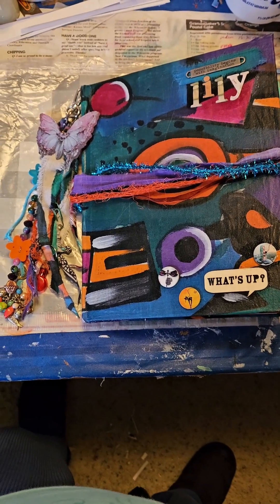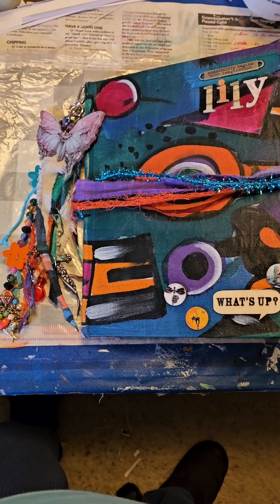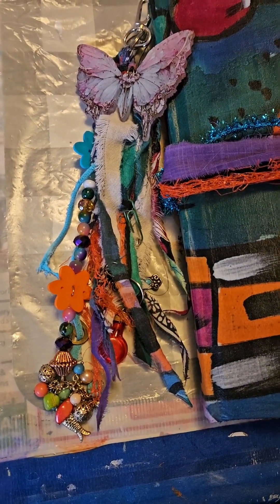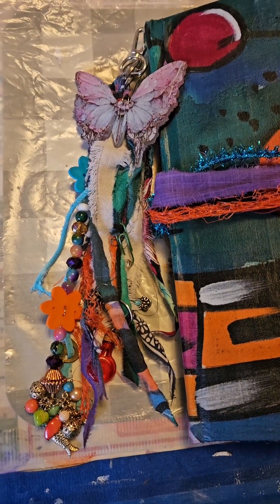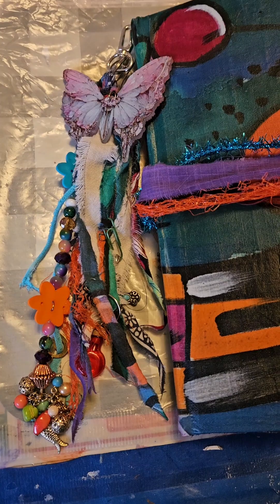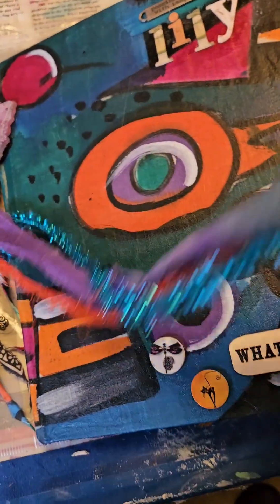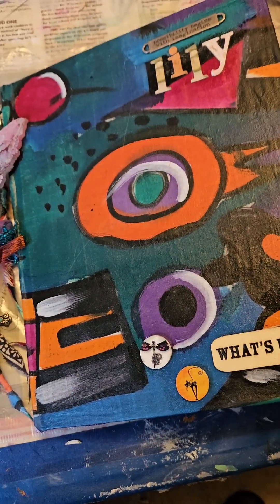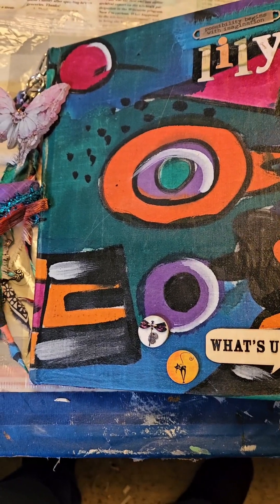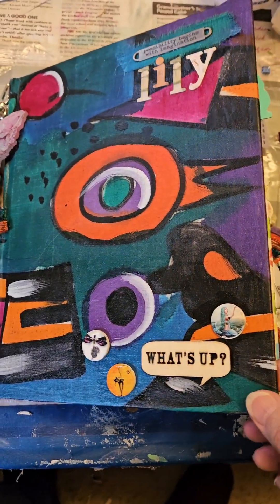I'm going to do a little walk through the junk journal that I made for my great-granddaughter, who is 10 years old. And just all the junk journal jewelry along the side here. And this is the tie that holds it closed, because it's definitely fat. And the cover is made from an old book, covered with one of my old shirts.